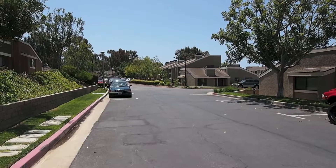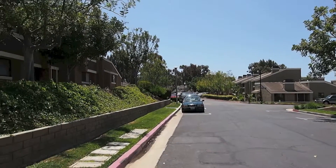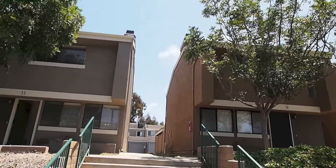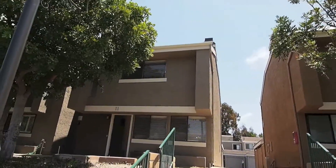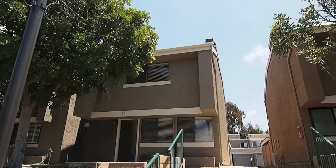We're in Newport Terrace, West Newport Beach. We have a nice property for lease in this community of townhomes. It's 11 Summer Walk Court. It's a three bedroom, two and a half bath, two story. We'll show you what it looks like inside.